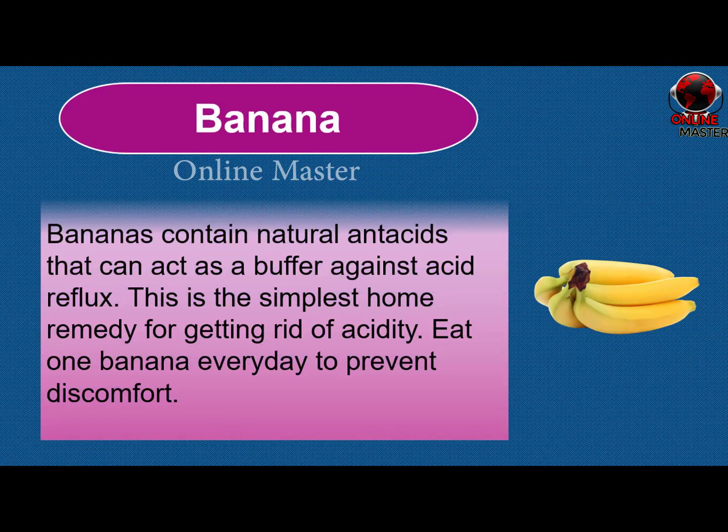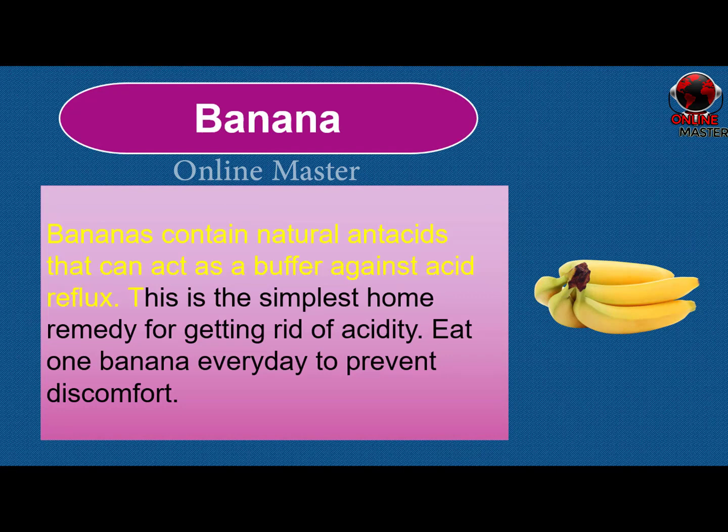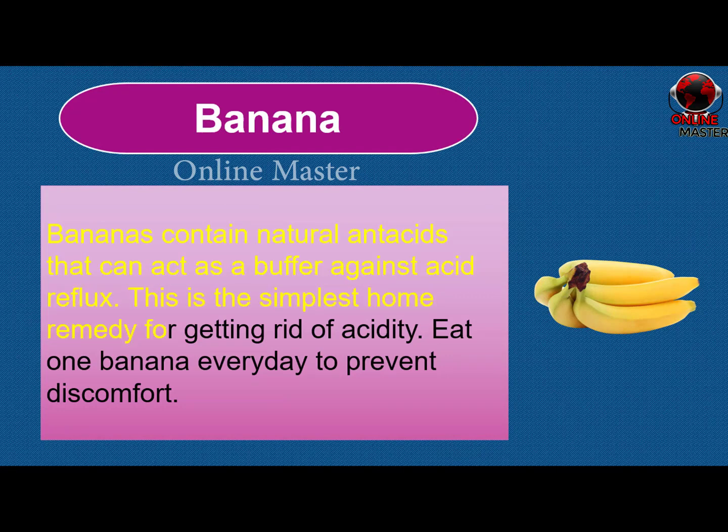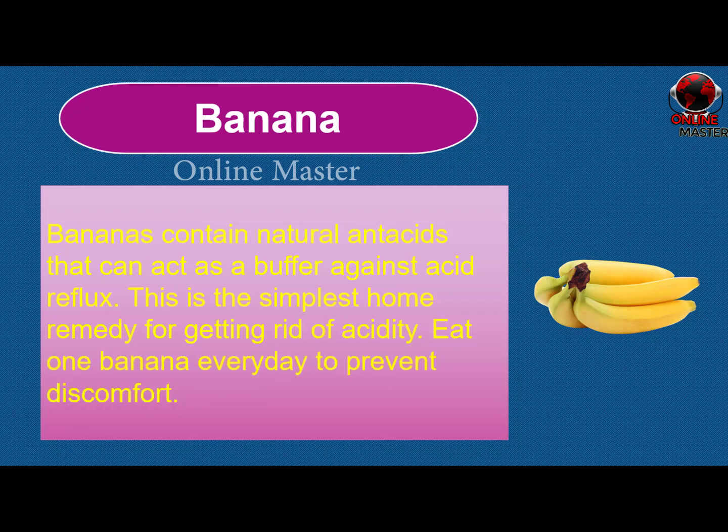Banana. Bananas contain natural antacids that can act as a buffer against acid reflux. This is the simplest home remedy for getting rid of acidity. Eat one banana every day to prevent discomfort.